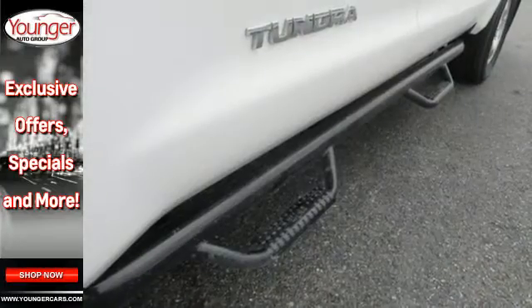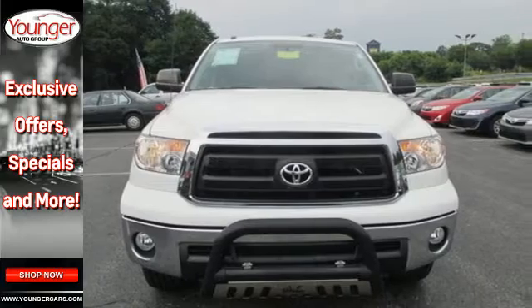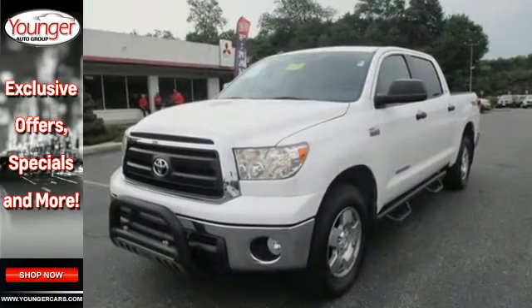For your money there's no full-size truck that brings as much performance, handling, and technology together in one package as this fantastic Tundra. Come on in today and see it for yourself.